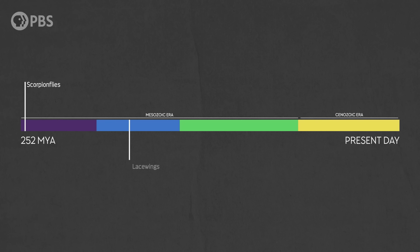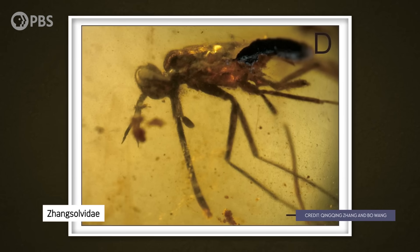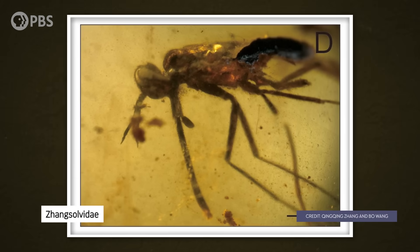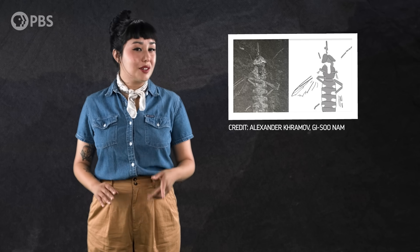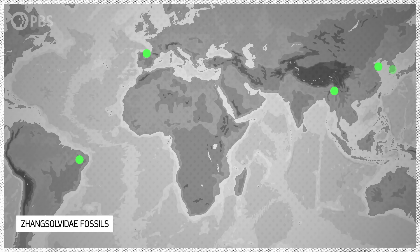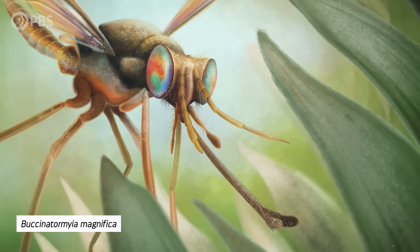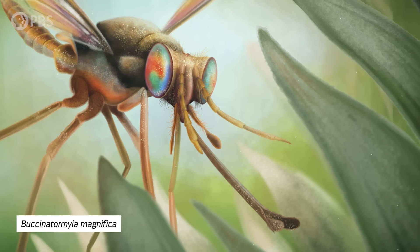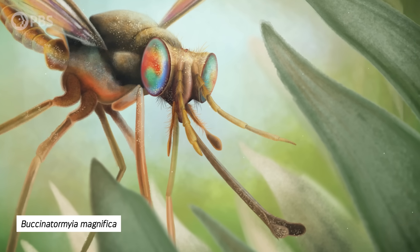Those butterfly-like lacewings with their tube-like mouthparts appeared about 180 million years ago. The fossil record even shows that some true flies were interacting with plants too. One family of flies with long proboscises lived from about 125 million years ago to 100 million years ago. Their relatively rigid mouthparts must have been awkward in flight, but they were useful for feeding. Their fossils have been found in South America, Europe, and Asia. And one of these flies, found in Spanish amber dating to 105 million years ago, actually had a clump of pollen grains in the hairs on its back from an extinct gymnosperm plant.